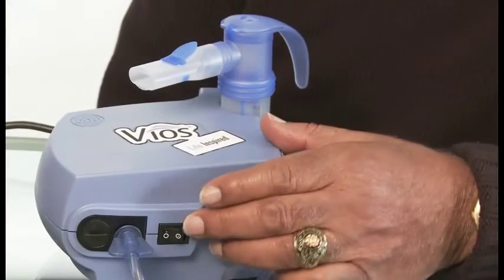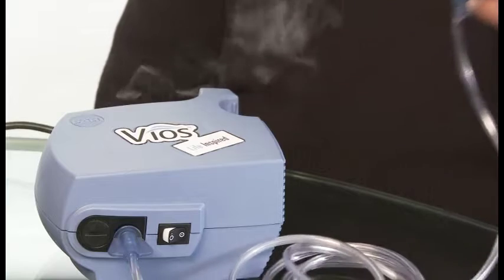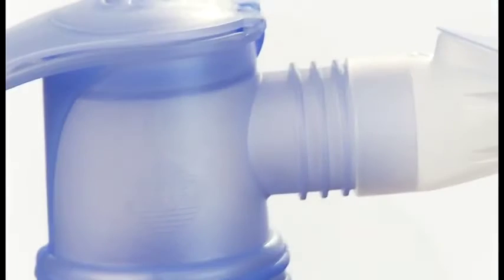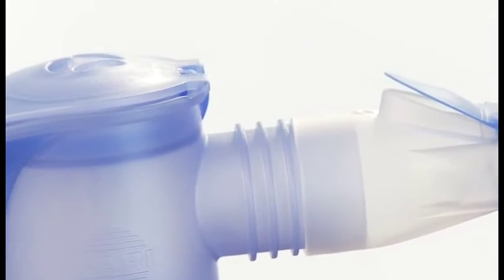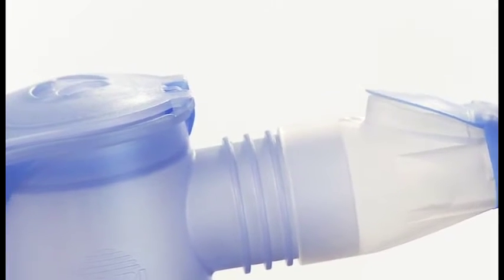Sit and relax in an upright position and turn the power switch on. Place the mouthpiece on top of your tongue and close your lips around it. Take slow, deep breaths to inhale the aerosol. Exhale slowly through your mouth. If using a mask, place the mask over the nose and mouth, then inhale and exhale slowly.